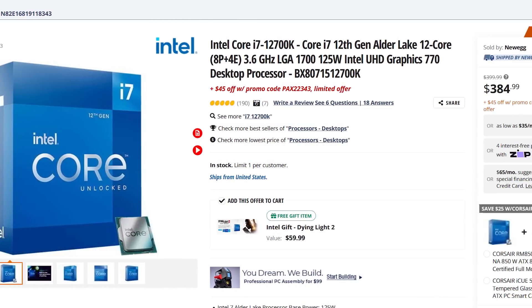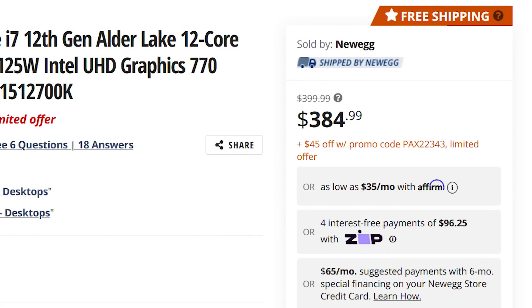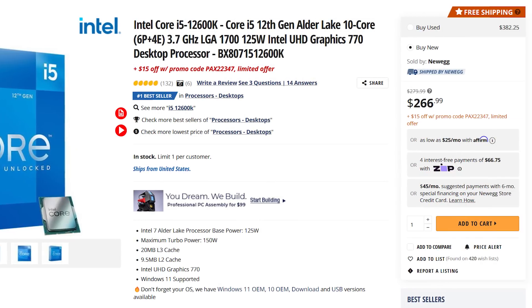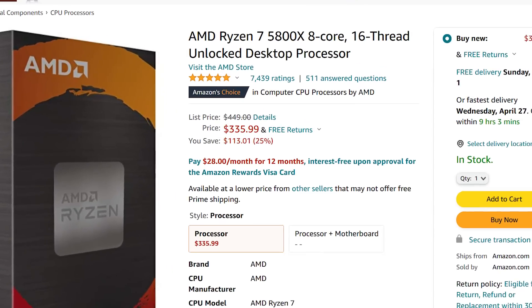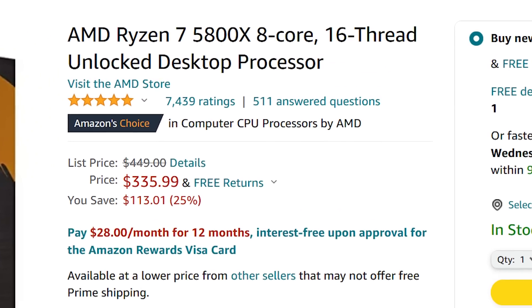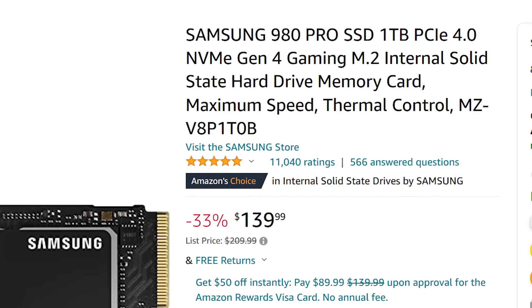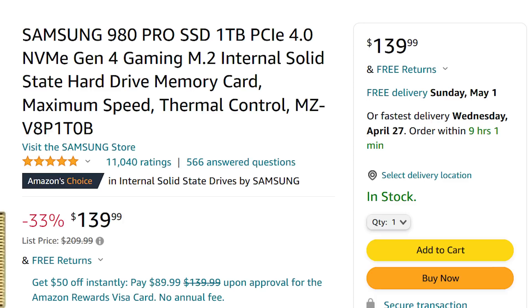First we have Intel's 12700K, which is currently $45 off on Newegg with the code. The 12600K is also on sale with a different code. Then we have AMD's Ryzen 7 5800X, which is currently over $100 off on Amazon. Moving to storage, Samsung's 1TB PCIe 4.0 980 Pro SSD is currently 33% off on Amazon.